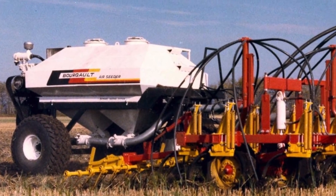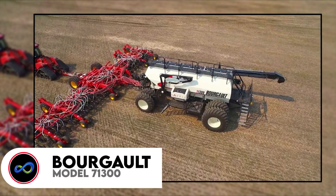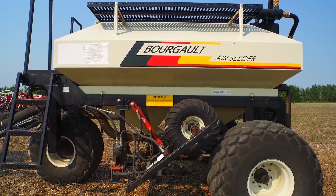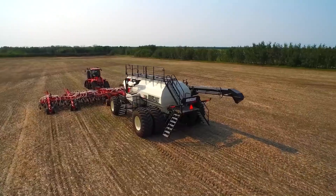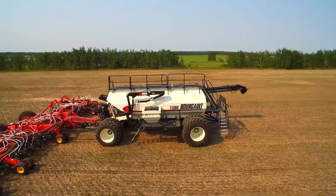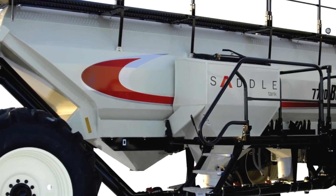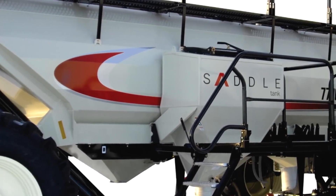First of all, we have the world's largest air seeder, the Borgo Model 71300. Let me introduce you to the newest member of the 7000 series line, the Model 71300 Morgaz. This top-of-the-line flagship machine boasts a remarkable 1,300 bushels of product capacity, surpassing the next largest Borgo air seeder, the Model 7950, by a whopping 35%. With the optional saddle tank, you can further increase its size by an additional 40 bushels.